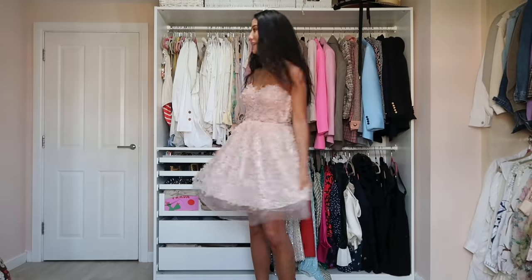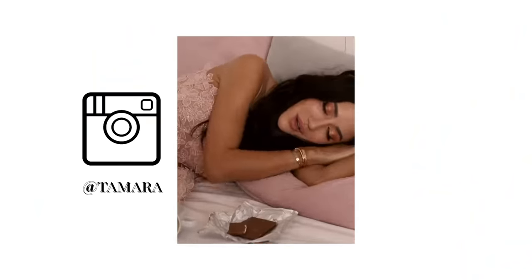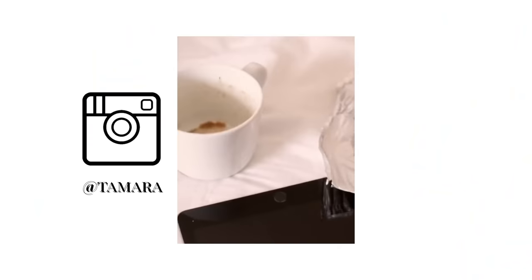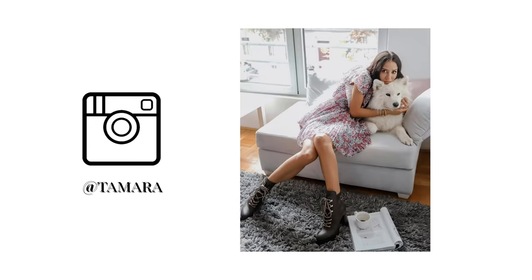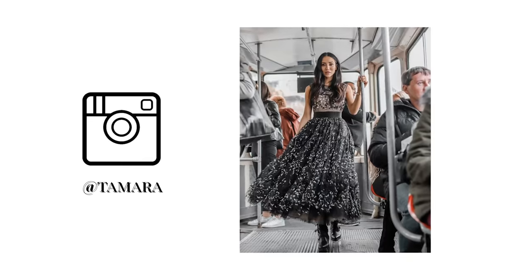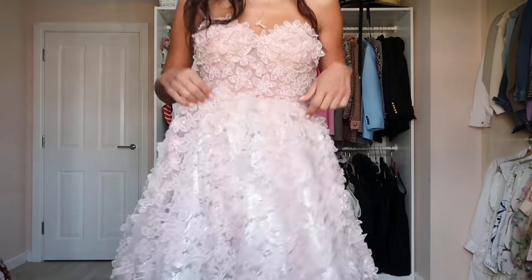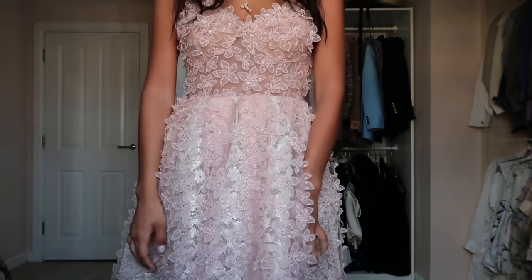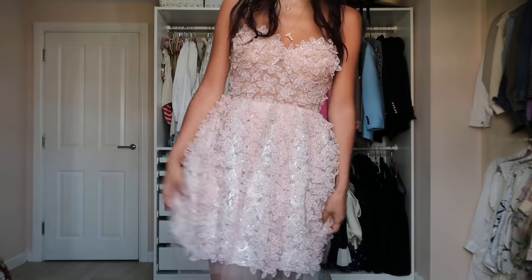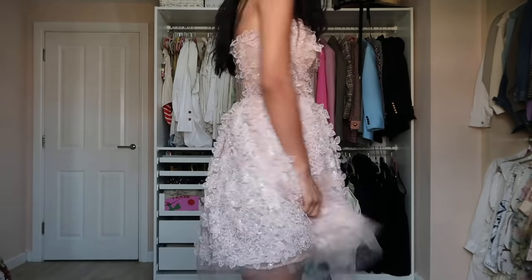Next up is a Giambattista Valli for H&M dress — probably the most princessy dress I own. I did a special video and pictures for this collection when it came out in October/November. It has very cute detailing on the material — a very very girly princess dress. I don't really tend to wear it on an everyday basis, but it's beautiful.